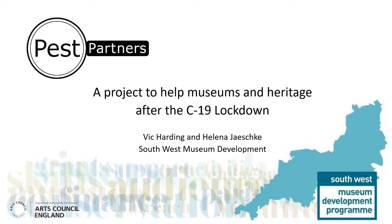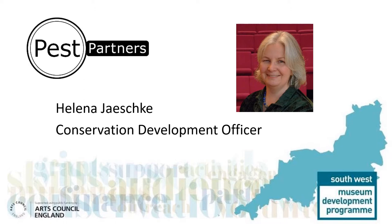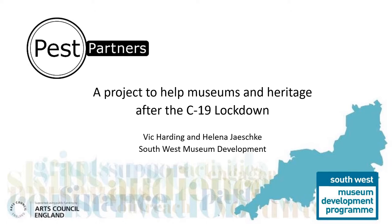Hello and welcome to the workshop on Pest Partners, a project to help museums and heritage organisations after the COVID-19 lockdown. I'm Vic Harding, the Programme Manager for South West Museum Development. And I'm Helena Jeschke, the Conservation Development Officer. We're here to tell you about our project, how and why we created it, and to share with you some of the reasons why we got involved.